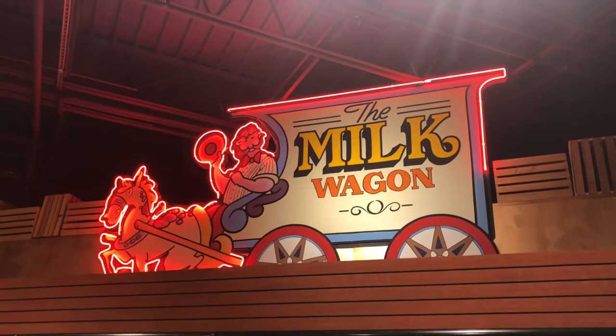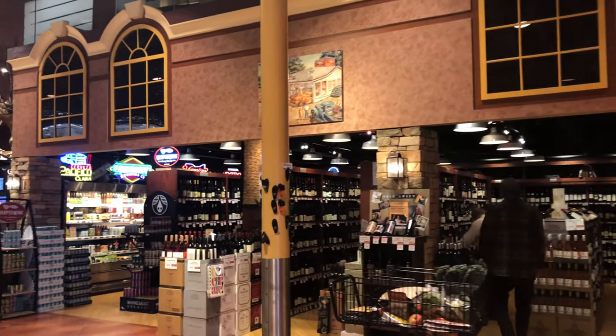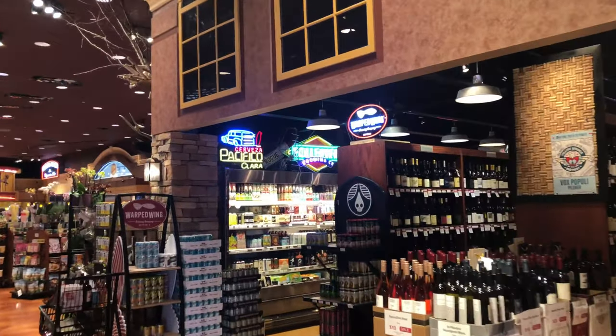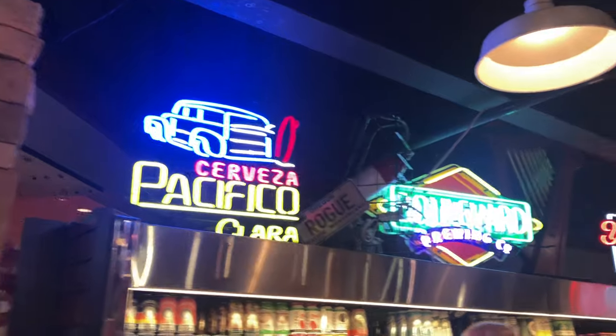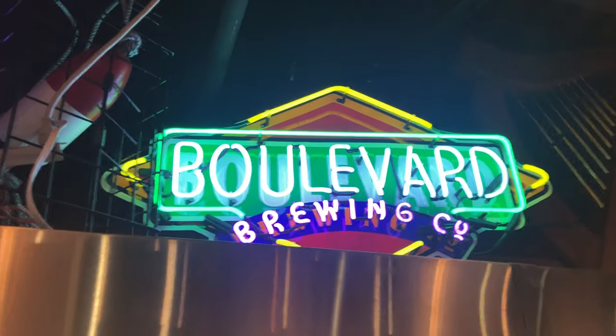Look at the wine section — it's like its own little room. We're going over to take a look at these neon signs because they look super cool. There are all these neon signs up here for different brewing companies and different things like that. Really cool.